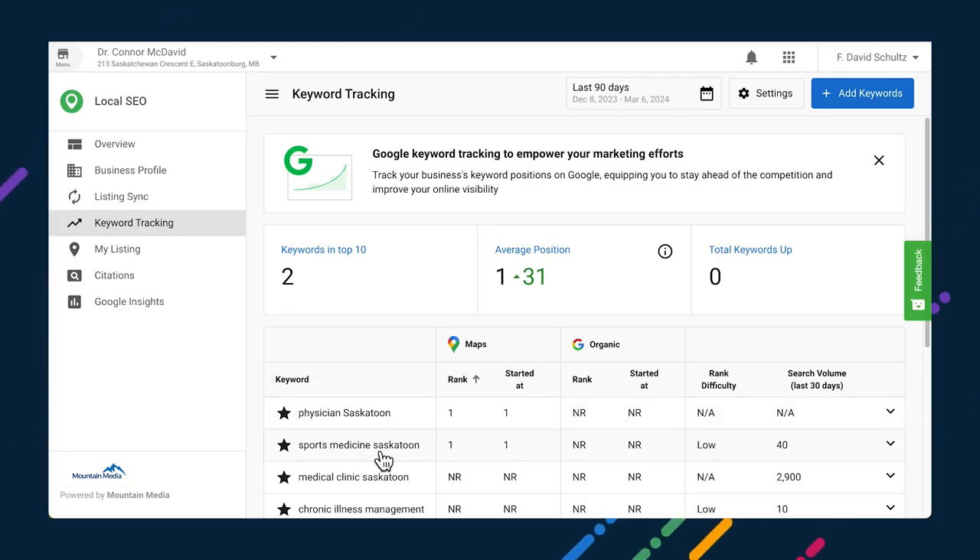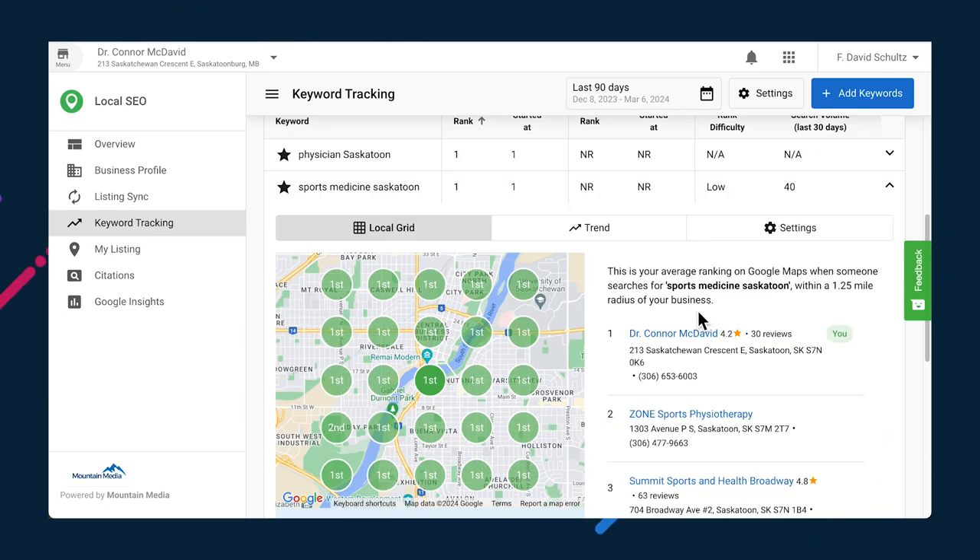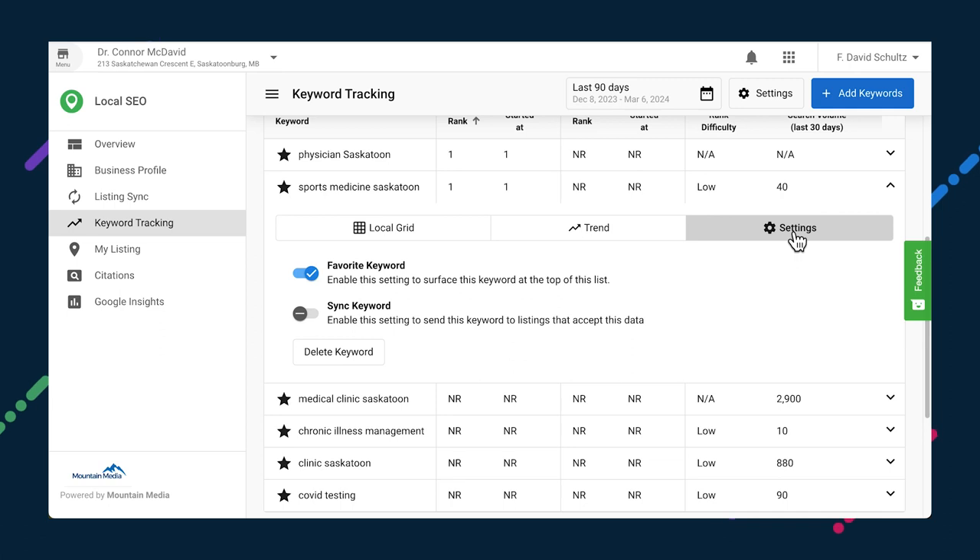When adding keywords to be tracked in local SEO, it's important to sync them to applicable sources to help a business rank. Previously, up to three SEO keywords could be added via the business profile, and these would sync automatically if Listing Sync Pro or Listing Distribution was active. Soon, keywords added to the Keyword Tracking page will have a setting to sync — on by default — when Listing Sync Pro or Listing Distribution is enabled. For your clients that have Local SEO Pro, we've expanded the number of keywords that can be synced to 15. This will be available next week.